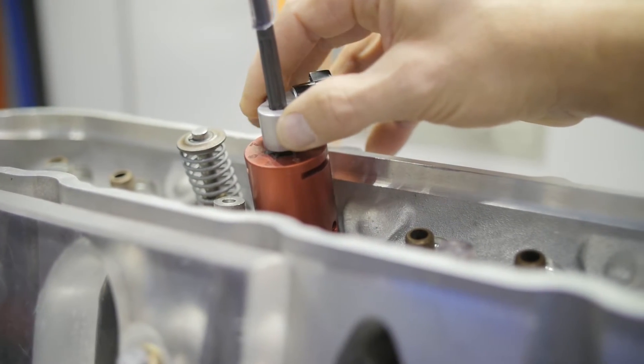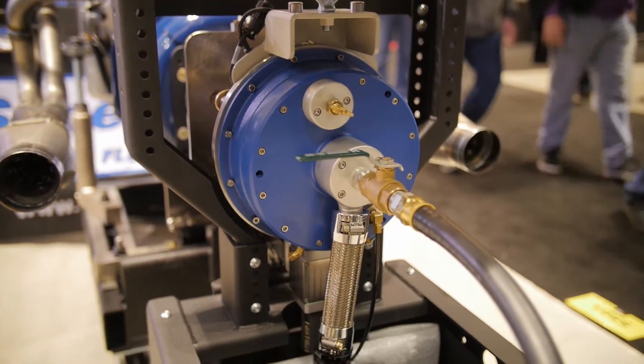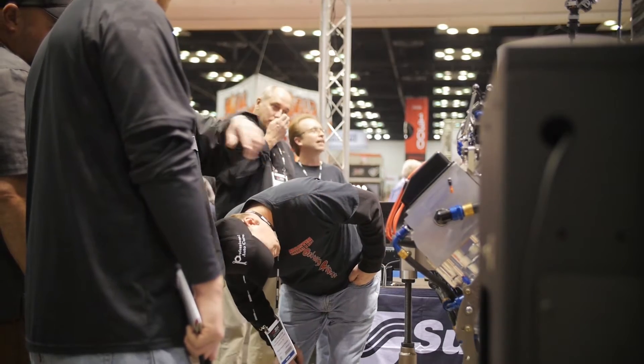Are you seeing that on your end as well? Yeah, Superflow was founded in 1972 with a flow bench — that's where the name Superflow came from. But one thing the company has always prided itself on was the ability to provide high quality equipment that's affordable to the whole gamut of the market, from two, three, four man engine shops all the way up to all the Cup shops down in Charlotte.